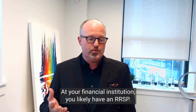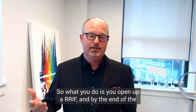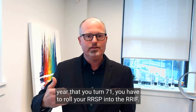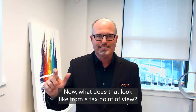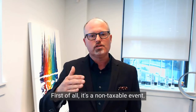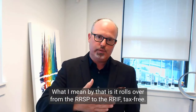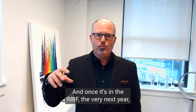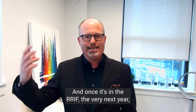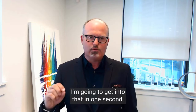At your financial institution, you likely have an RRSP. You open up a RRIF, and by the end of the year that you turn 71, you have to roll your RRSP into the RRIF. From a tax point of view, it's a non-taxable event — it rolls over from the RRSP to the RRIF tax-free. Once it's in the RRIF, the very next year the government requires you to take money out.